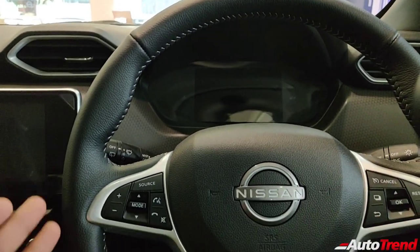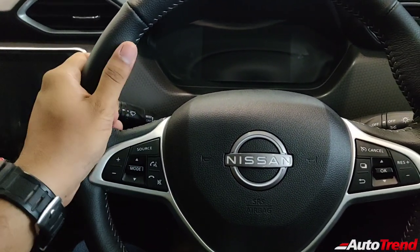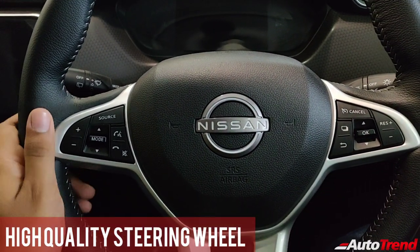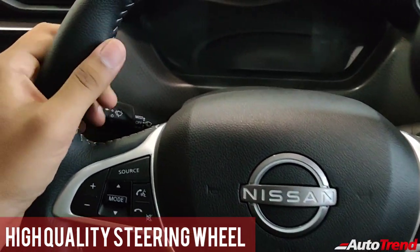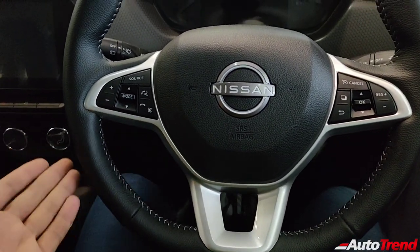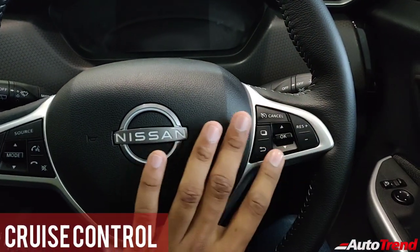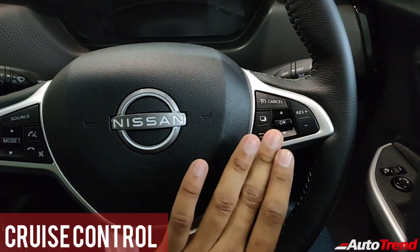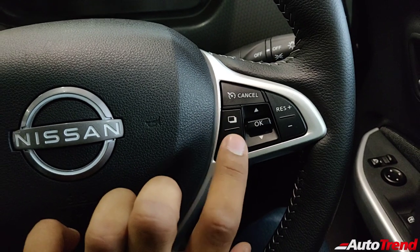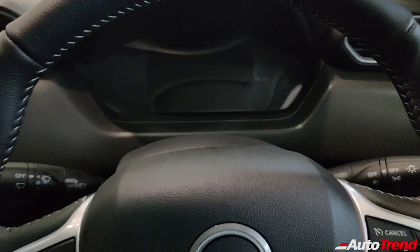Talking about the features, you get a brilliant and great-feeling steering wheel that reminds me of more expensive Nissan cars abroad. It features leather wrapping with contrast white stitching and is a flat-bottom design giving a sporty feel. You also get cruise control on the top-spec variants, located on the right side of the wheel. On the left side are the audio controls, and on the right side are controls for the TFT instrument cluster screen.